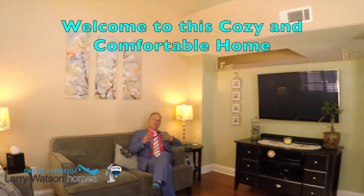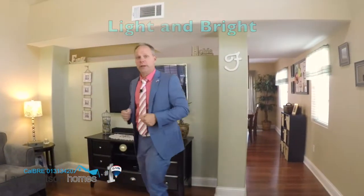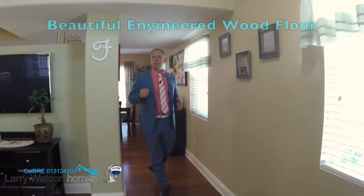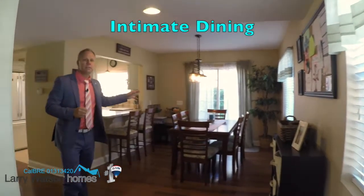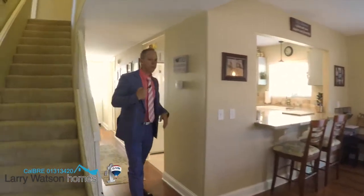Hi and welcome inside this cozy, comfortable home. As soon as you walk through that front door, you'll notice the high ceilings with windows bringing in tons of light. This warm engineered wood floor and beautiful decorator colors throughout this whole home. Right here we've got the intimate dining area with the slider door going to the backyard, and then follow me this way to the kitchen.